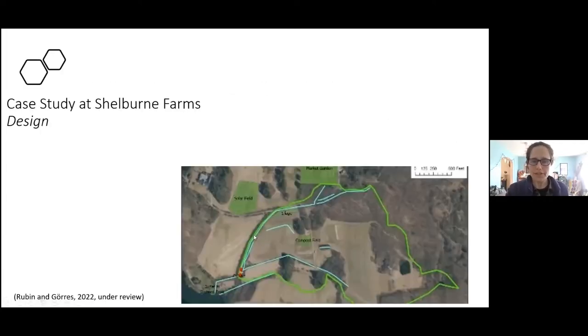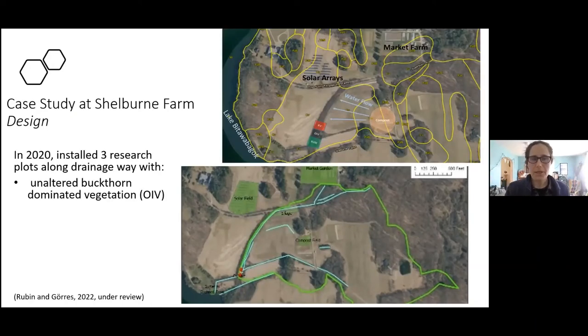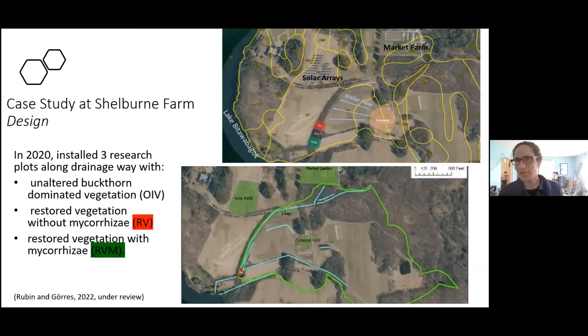According to the literature, mycorrhizae have an incredible ability to acquire phosphorus. A review my advisor Dr. Joseph Gorres and I released last year compiles mesocosm and field studies where mycorrhizae can increase plant uptake and decrease leaching. This informed our hypotheses that working with mycorrhizae in these riparian buffers will decrease all forms of phosphorus, support corresponding plant uptake, and restore plant community stability. Our restoration area is at the intersection of a critical source area — a field laden with legacy phosphorus, plus a 50 cubic yard per year compost pile.